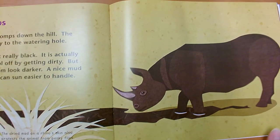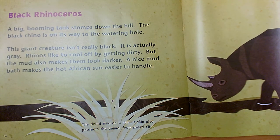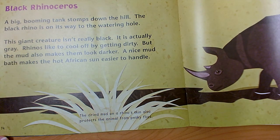This is a black rhinoceros. What do you think we'll learn about the black rhinoceros? How he uses his color. A big booming tank stomps down the hill — the black rhino is on its way to the watering hole. This giant creature isn't really black; it is actually gray. Rhinos like to cool off by getting dirty, but the mud also makes them look darker. A nice mud bath makes the hot African sun easier to handle. The dried mud on a rhino's skin also protects the animal from pesky flies.